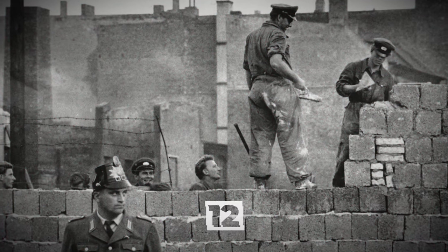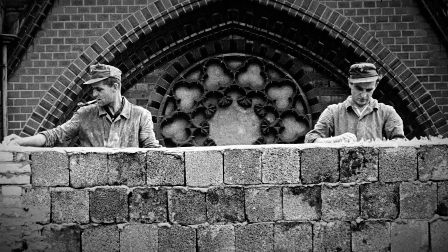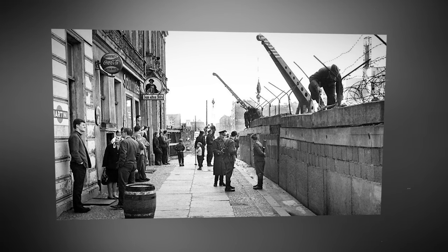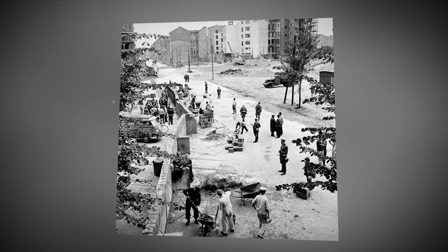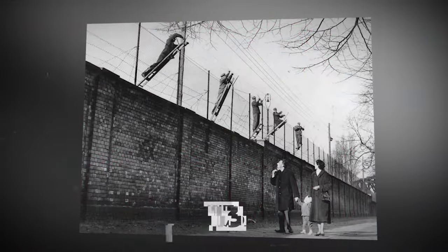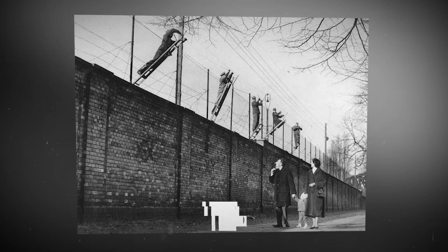Construction of the Berlin Wall, 1961. Understanding among the victorious allies did not last long, and their relations became strained. The conflict escalated and eventually ended in the Cold War. One of the cornerstones of this conflict was the construction of the Berlin Wall, which divided the German capital into the Soviet and Western blocs. East Berlin guards were adding barbed wire to the top of the Berlin Wall in 1972.